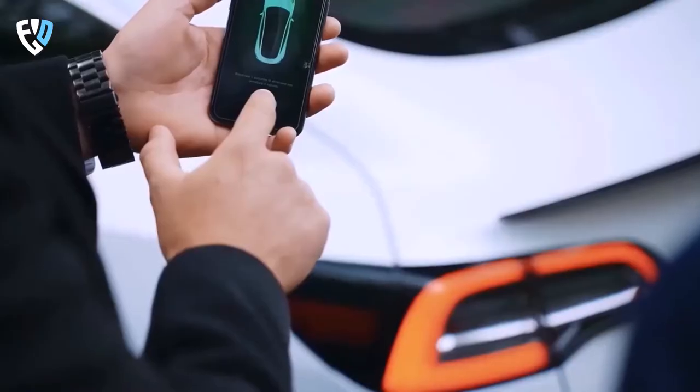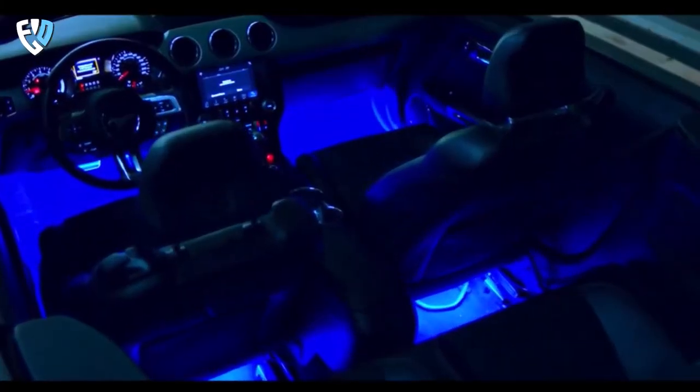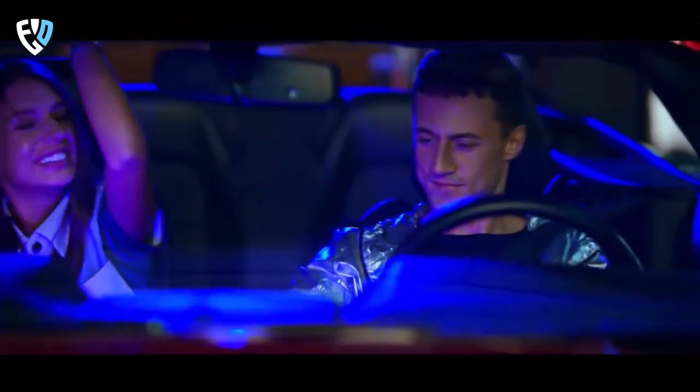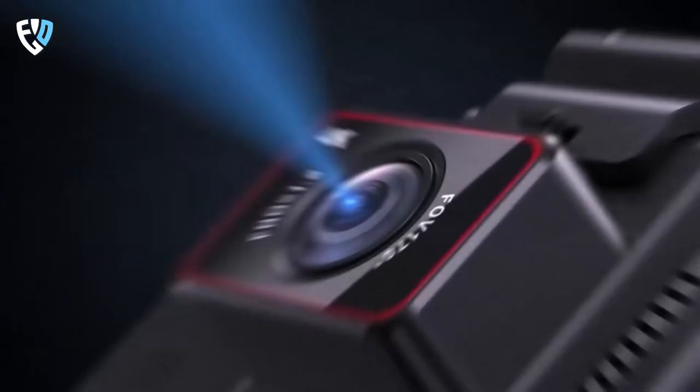As technology advances, so do the gadgets we use in our everyday lives. Our cars are no exception, and there are a number of new gadgets on the market that can make our driving experience more enjoyable and efficient. Whether you're looking for a gadget to help with your commute or just to have some fun, we've got you covered.